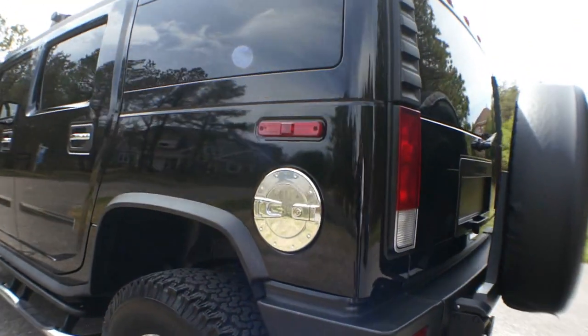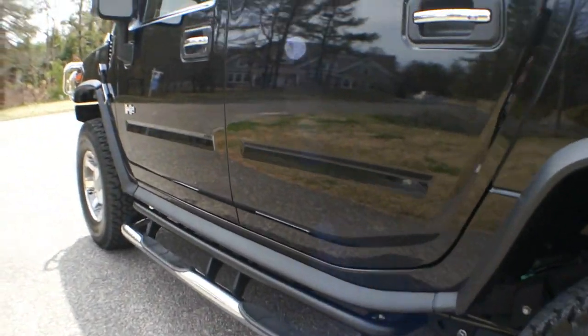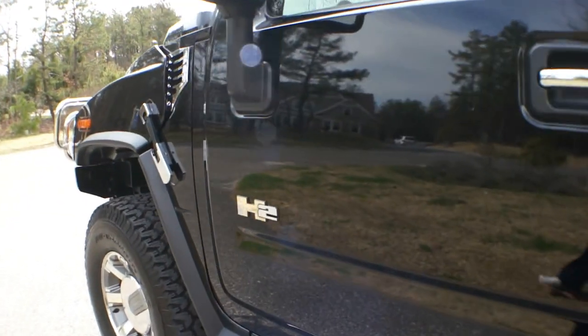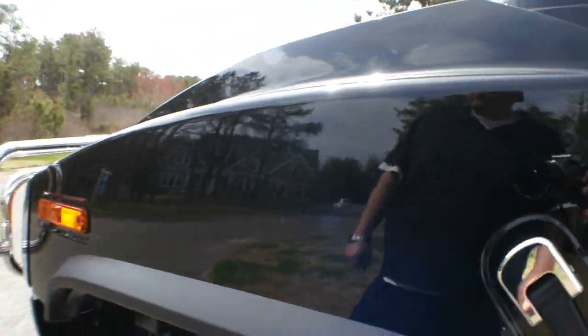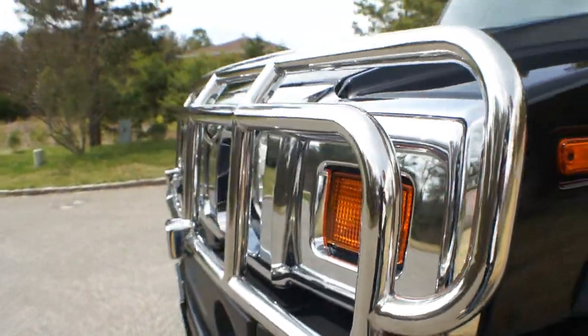It's got the chrome accents, you've got the sidebars, chrome step bars, chrome wheels, chrome brush guard, and you've got the chrome hood vent as well.